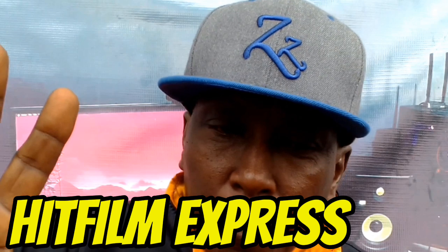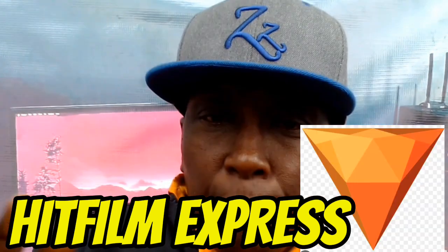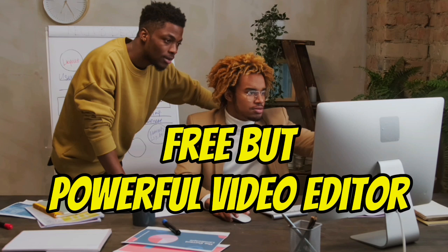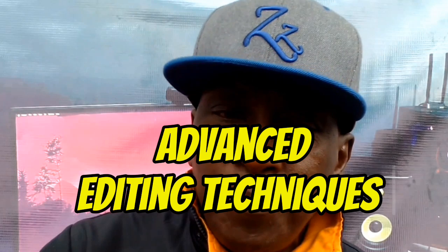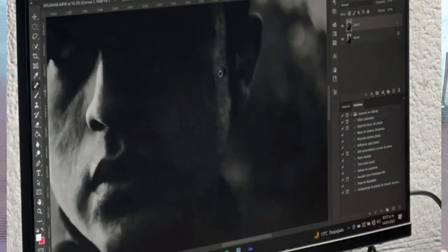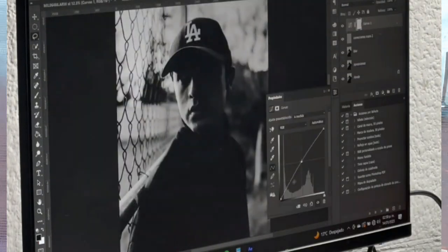Number 5 is HitFilm Express. HitFilm Express is a free yet powerful video editor that's perfect for beginners who want to experiment with advanced editing techniques. It has effects and presets to transform your videos into masterpieces.